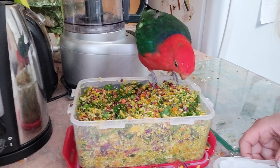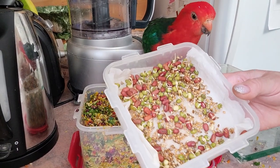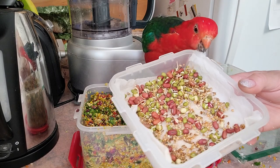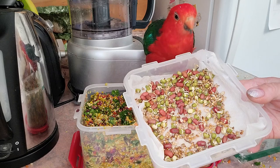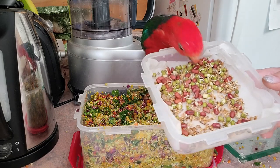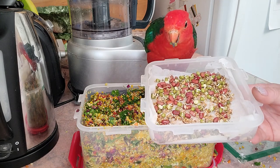Doesn't it look delicious? That's the chopped mix of all the vegetables. I will also be adding sprouts to it — there are beans, seeds, and grains. I have to make a new batch of those, and then I add fruit and some microgreens and even more different greens, and I mix it all together when I feed them in their bowl.